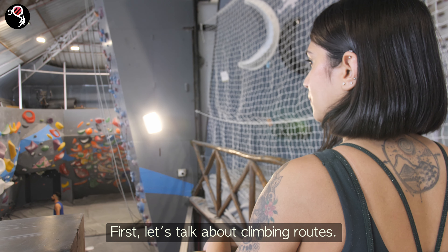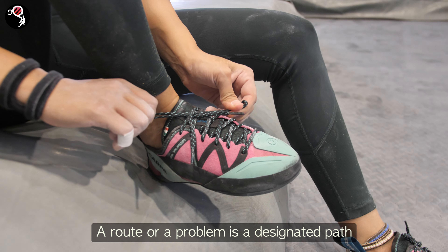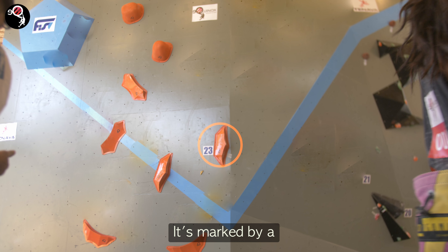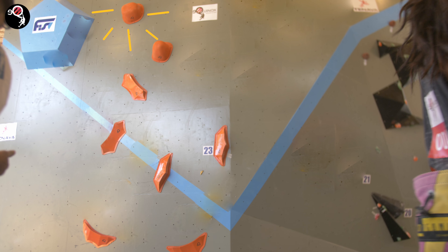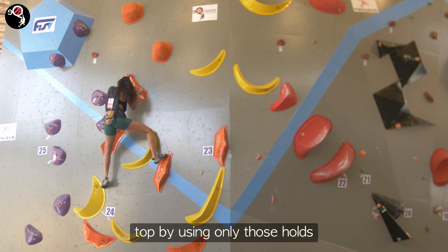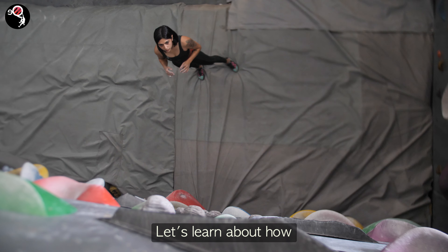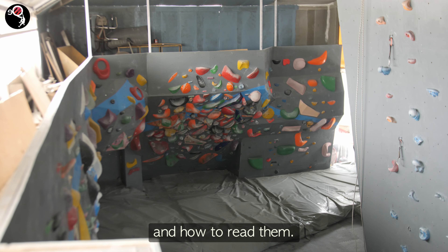First, let's talk about climbing routes. A route, or a problem, is a designated path on the climbing wall. It's marked by a series of colorful holds. Your goal is to reach the top by using only those holds specific to your route. Let's learn about how routes are marked in our gym and how to read them.